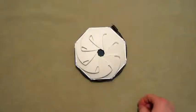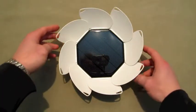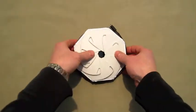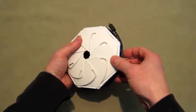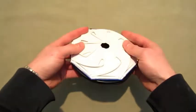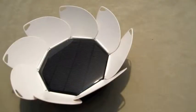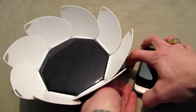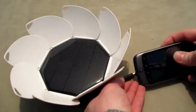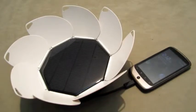Introducing the Solarvox, your personal portable USB rechargeable solar charging system. It can charge just about any smartphone on the market today, even an iPhone.